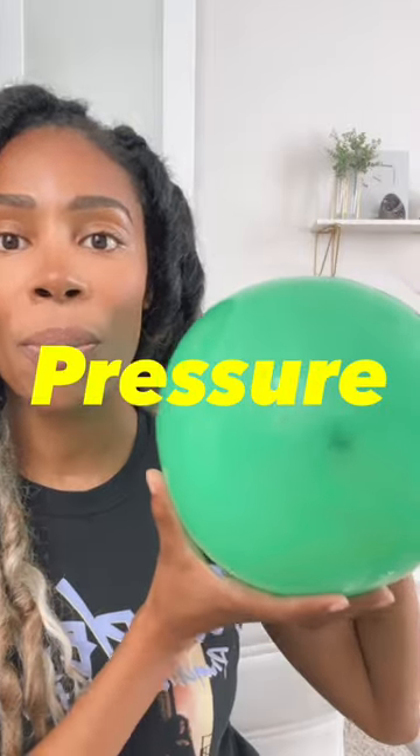If this is our beautiful milk-making cell — round, filled with milk, gorgeous — and we add pressure, it actually changes the shape of the cell, meaning less milk can fill the space going forward.